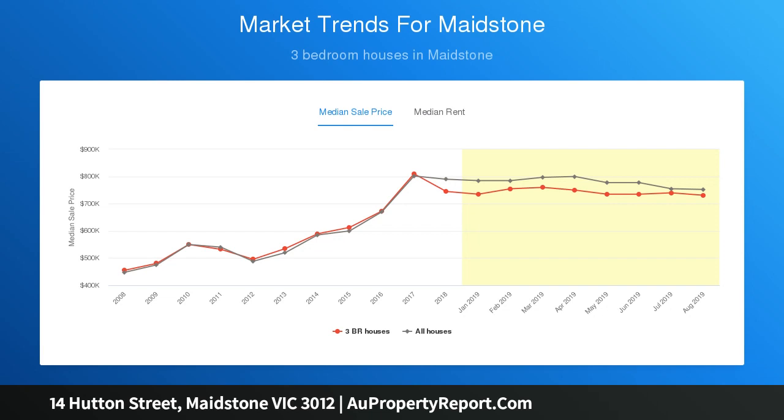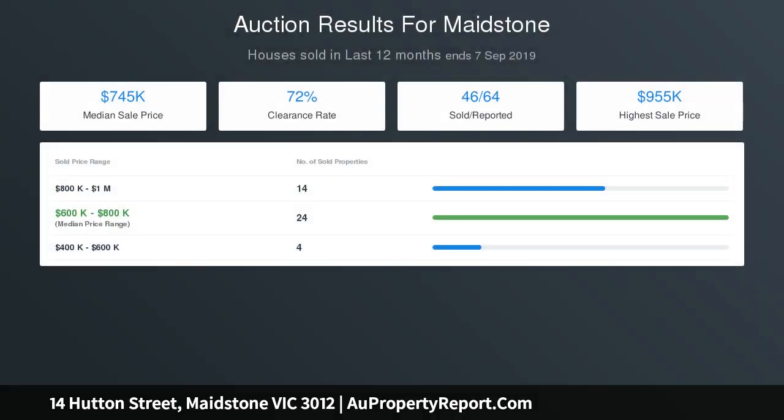For further details, contact Bill Zafina on 0405 164 399, or Tony Jirachi on 0411 221 701.